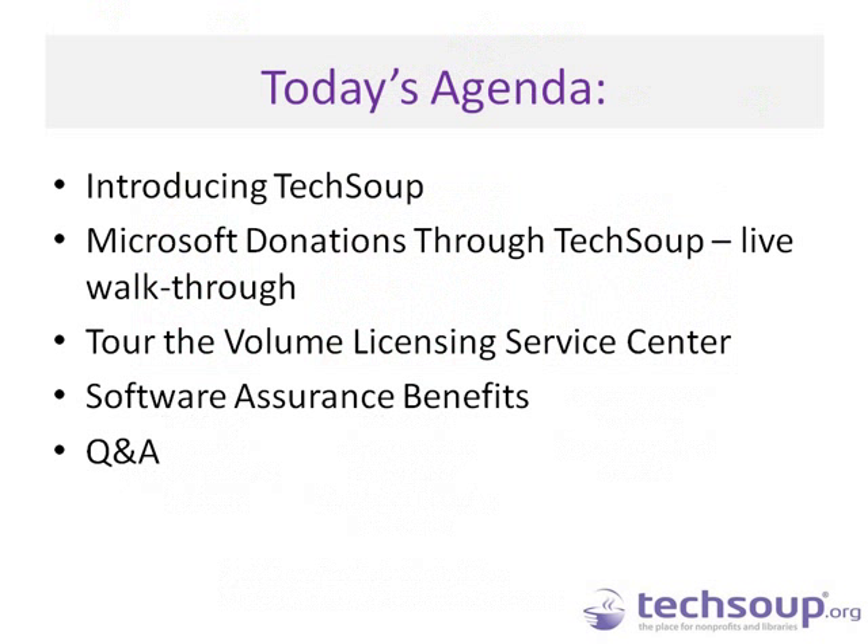Here is our agenda for the day. We will be looking at a little bit about TechSoup in case you are not familiar with who we are. We will talk about the Microsoft Donation Program through TechSoup, tour the Volume Licensing Service Center, and talk about software assurance benefits that come with your donated Microsoft software through TechSoup. Then we will have time for Q&A.